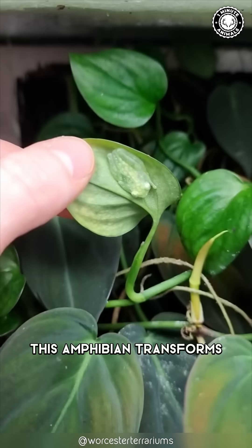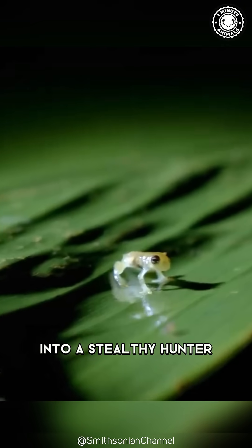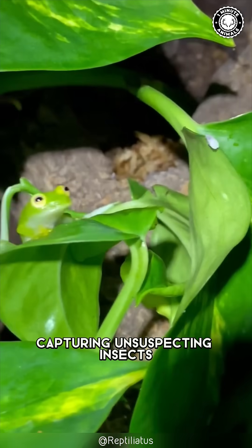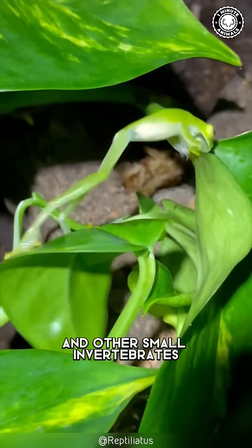But when it's not defending its young, this amphibian transforms into a stealthy hunter. With its long, sticky tongue, it strikes with precision, capturing unsuspecting insects and other small invertebrates.